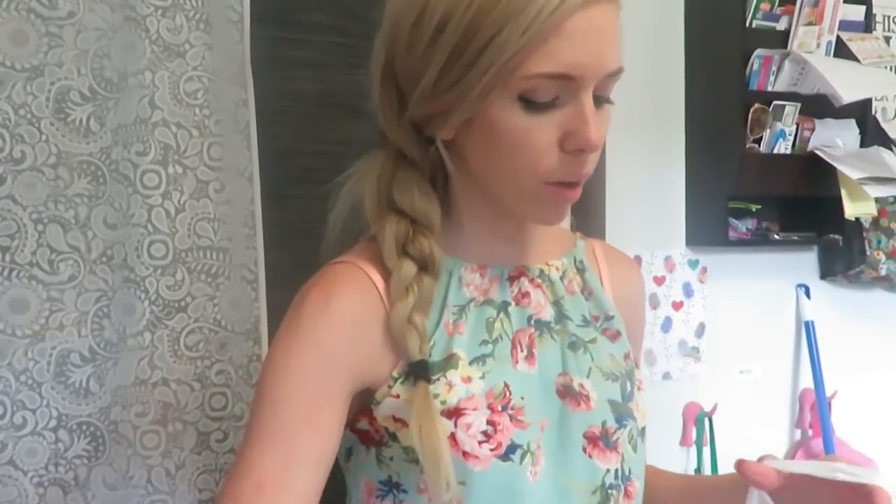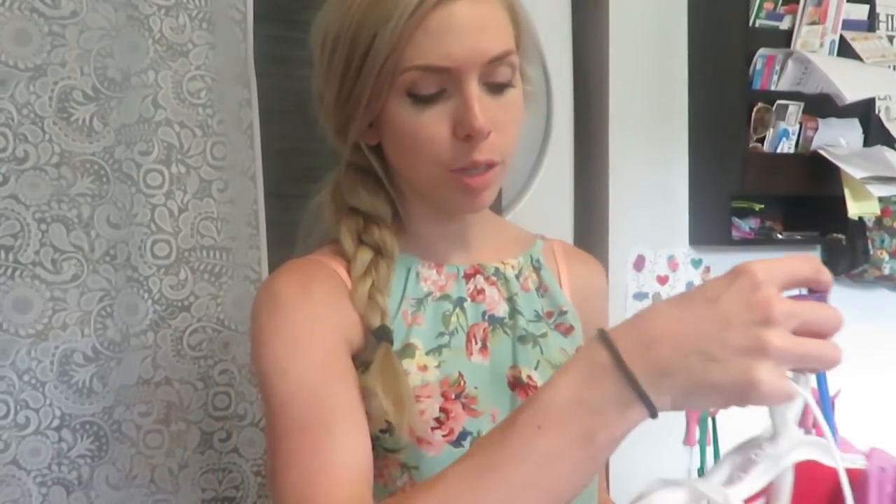Hey guys, so I'm going to show y'all real quick what I got at Kohl's and Target. Some cute little outfits. I literally just got them, so they may still have these at your Kohl's or Target.